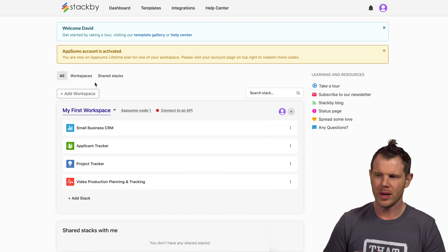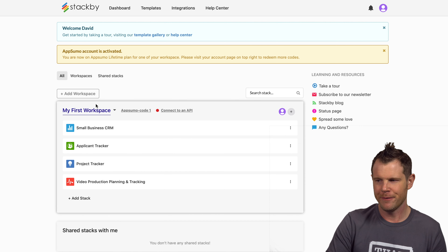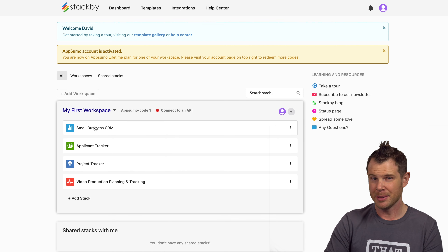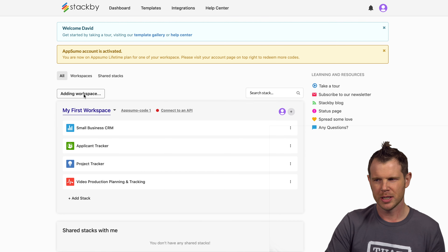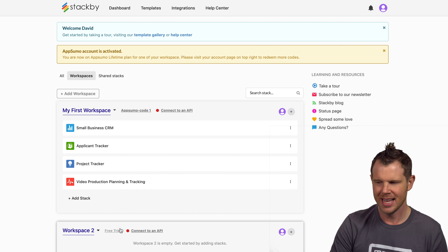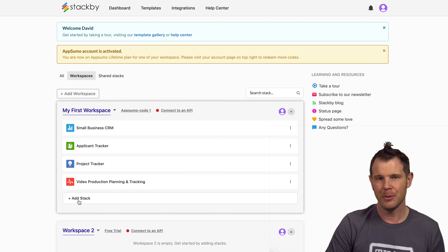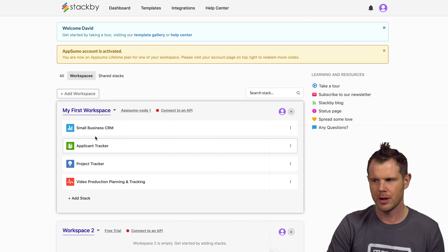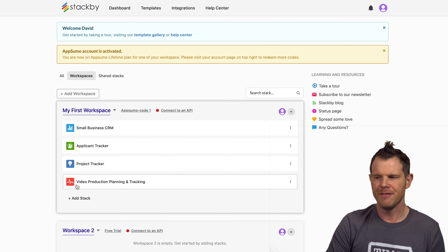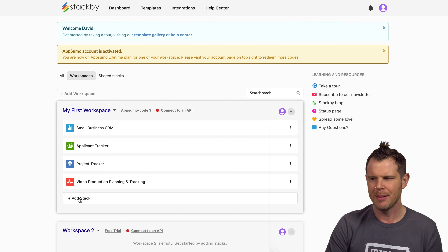Here is the main dashboard. I've got my first workspace — titled by default — and I've added some templates to it to show example use cases. If I wanted to create a new workspace I could do that right here, but it kicks you into a free trial. Once your workspace is set up, you add what they call a stack — that's a database or a base if you're used to Airtable. I've already got four stacks from templates: a small business CRM, an applicant tracker, a project tracker, and a video production planning database.